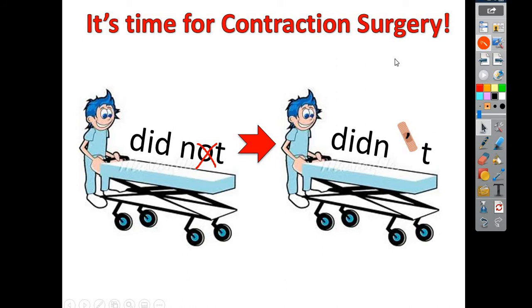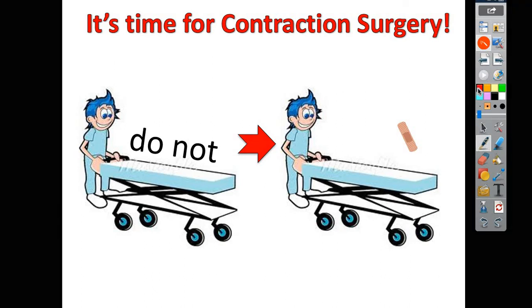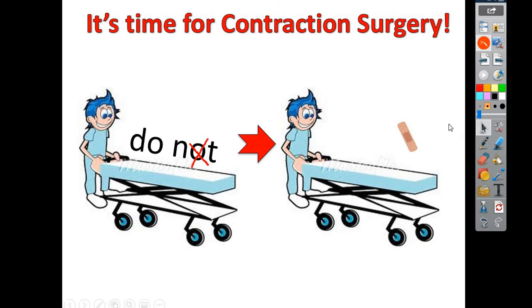Good — you all are figuring out your contractions, aren't you? So what about Mr. Do Not? Do you know what Mr. Do Not will turn into? Remember, when you go in and do surgery, what are you going to take out of him? He's got the word "not" — what comes out of "not"? Yeah, the O comes out. And that will turn Mr. Do Not into Mr. Don't. "Do not" turns into "don't." And remember to put the apostrophe right where you took the O out. Very good — I think you guys are kind of catching on when the word has a "not."